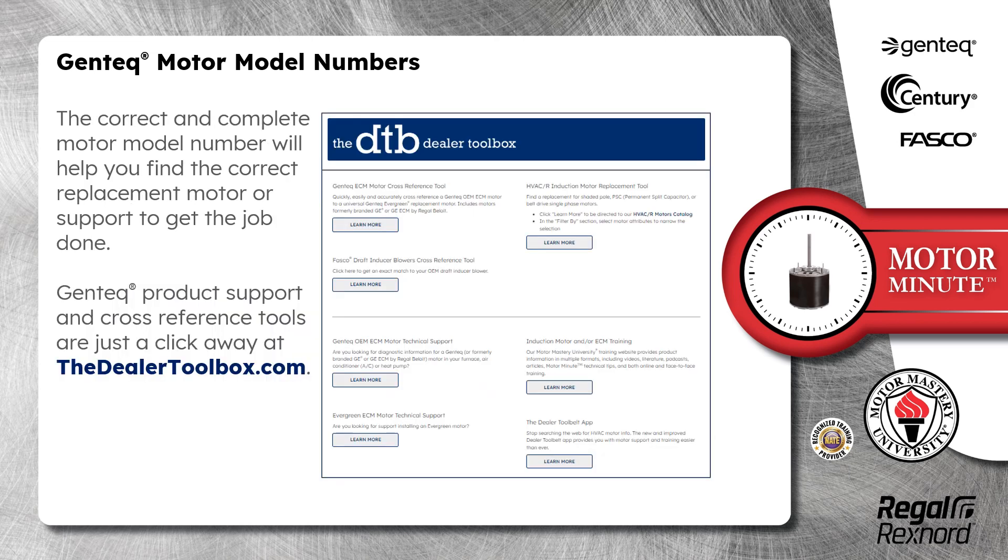The correct and complete motor model number will help you find the correct replacement motor or support to get the job done. Gentech product support and cross-reference tools are just a click away at thedealertoolbox.com.